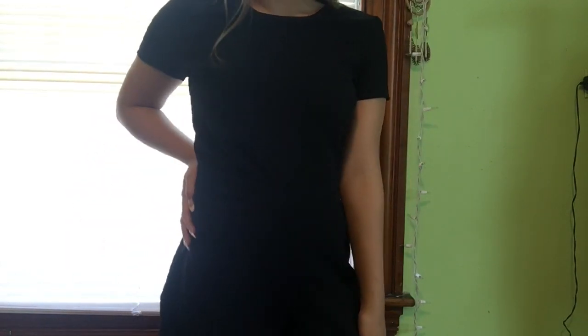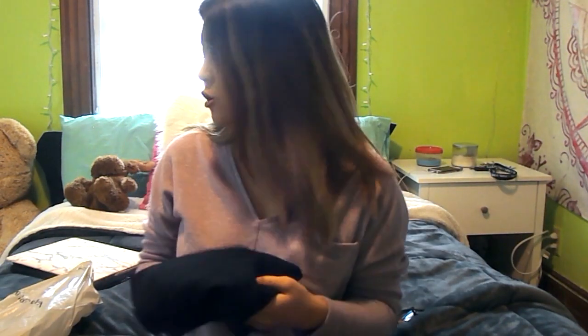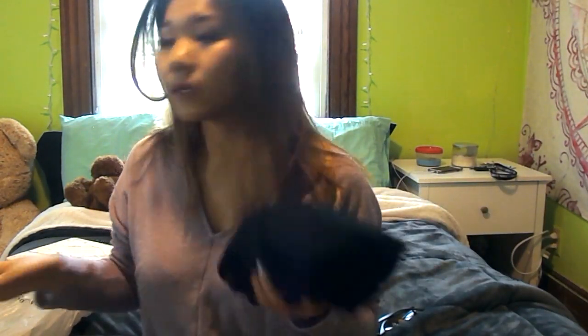I went to Banana Republic and I got myself this super cute black romper. I saw it and I didn't think I was going to like it, but my sister told me to try it on and I fell in love. The sleeves are so cute and I love the little pockets. It's just basic, and what I love is I can wear this to a formal event or just casually. I got it for $40 — it was originally $80 because Banana Republic at the outlets was half off.